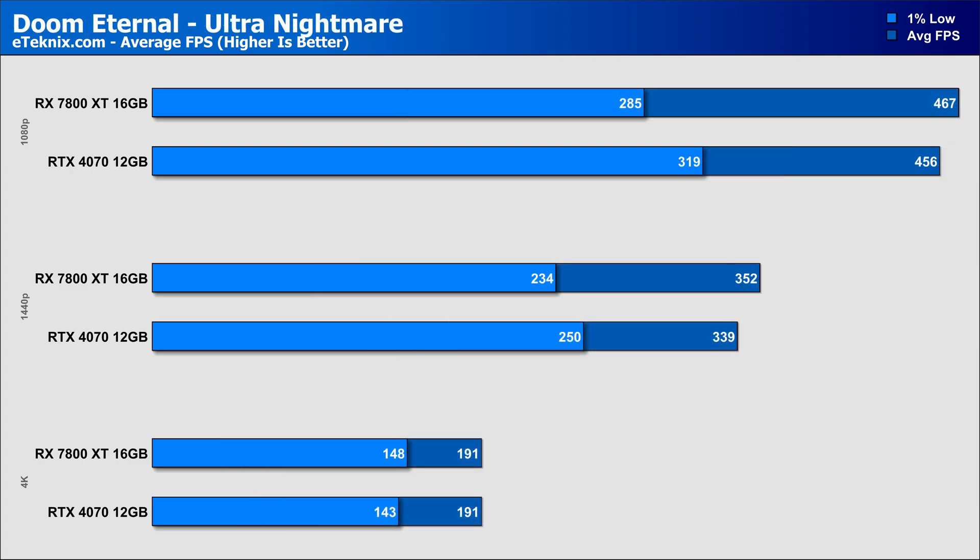Moving to Doom Eternal, both cards come in with respectable frame rates at all resolutions and will be a joy to play on. AMD edges it slightly with a 2% lead at 1080p and 4% at 1440p, while at 4K both cards come in identically in the averages, though AMD again edges it slightly in the 1% lows.